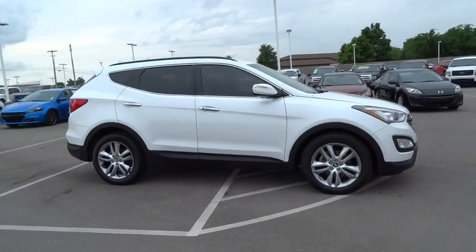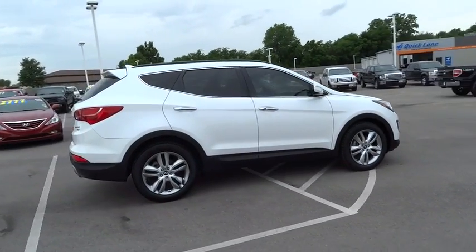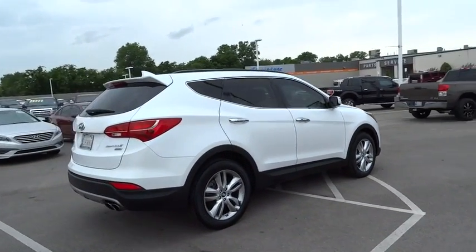This vehicle has less than 45,000 miles. Here are some of this vehicle's great options: keyless entry.